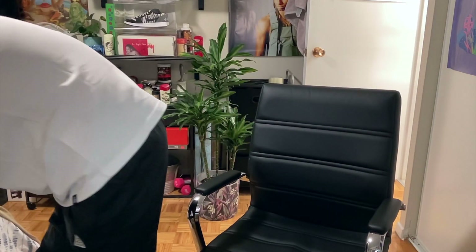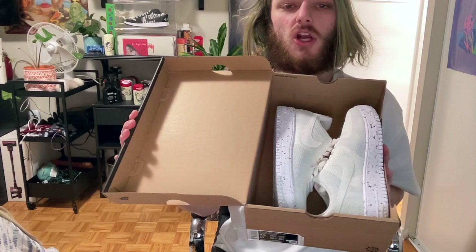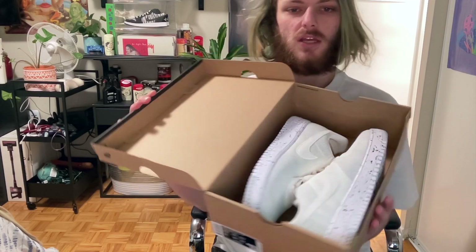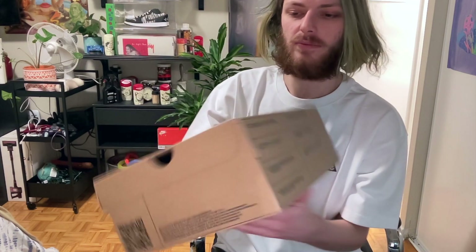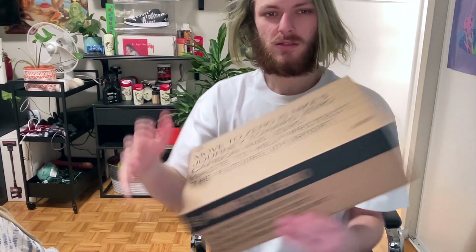I'm gonna lace up some kicks. I got some all-white Flyknit Crater Air Forces — these are the Move to Zero type stuff, the Move to Zero line. Size 9.5, my size for the Forces.